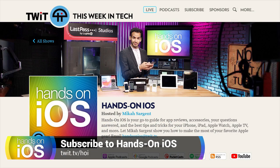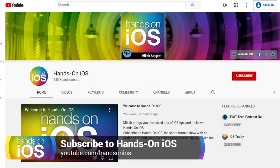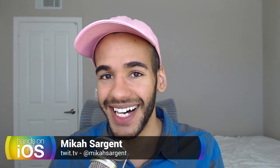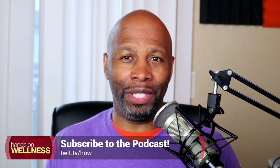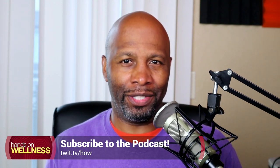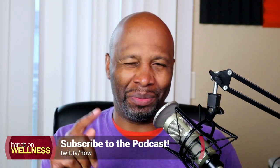I also hope you're subscribed to the show. You can head to twit.tv/hoi, which gives you links to all the ways to subscribe, as well as youtube.com/handsonios. Please hit that subscribe button, hit the like button, ring the bell. If you have questions or potential topic ideas, you can email hands-on iOS at twit.tv. Thanks so much for tuning in, and I'll see you next week. Be sure to check out my other show, Hands On Wellness, where I share tips and tricks to help you get a better grasp on your personal wellness — just go to twit.tv/hoi and subscribe now.